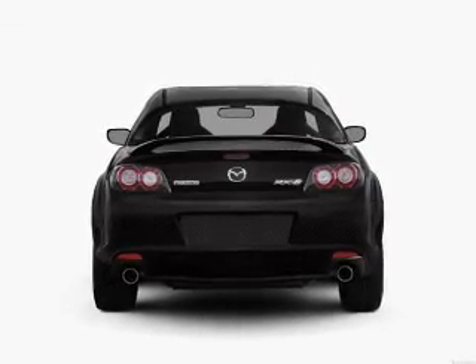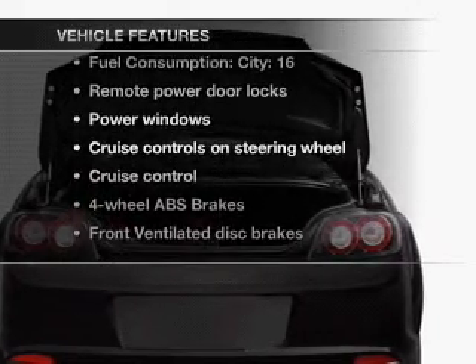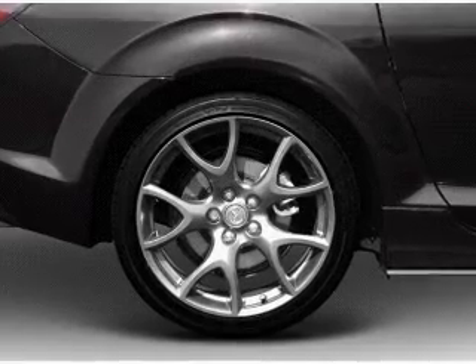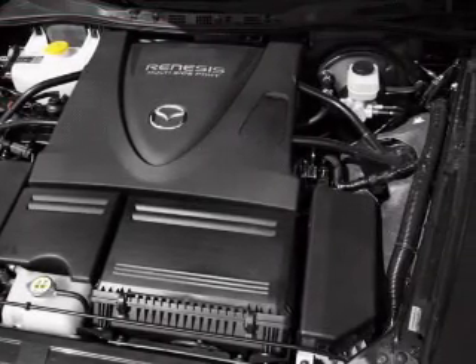Brake safely with the anti-lock braking system. And with these notable features, you won't want to miss out on the opportunity to own this amazing ride. Power door locks, power windows, power steering, cruise control, power mirrors, and an adjustable tilt steering wheel.